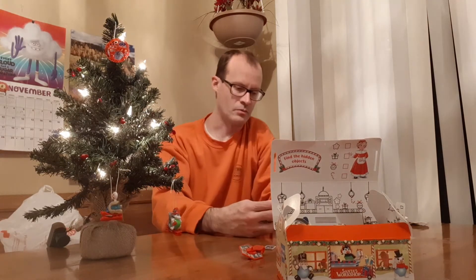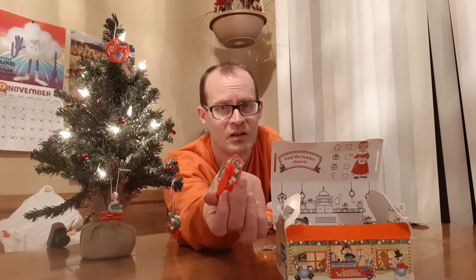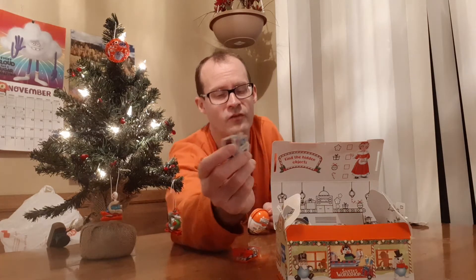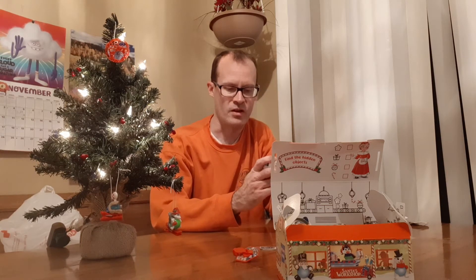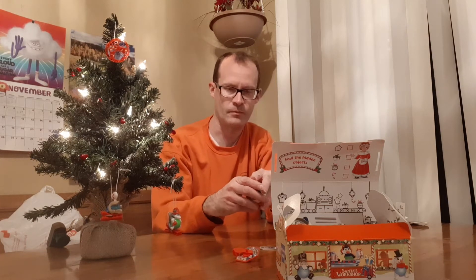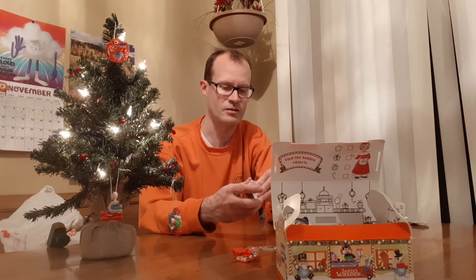Oh yeah, and this little toy I got — I might have misdescribed it. It's basically like memory in a spinner: you spin this, see what it lands on, and you have six cards upside down and you're supposed to see if you can find that one character. It's kind of fun — played it a little bit yesterday with my daughter. Let's go ahead and open this guy up. Remember, if you find this content enjoyable or informative, remember to LCS — that's like, comment, and subscribe.